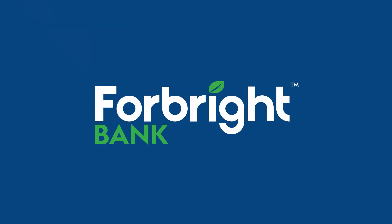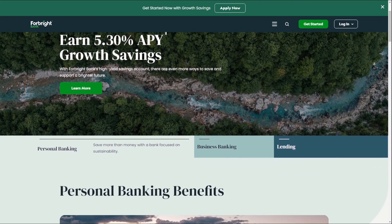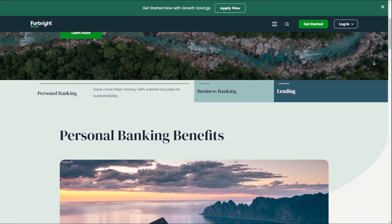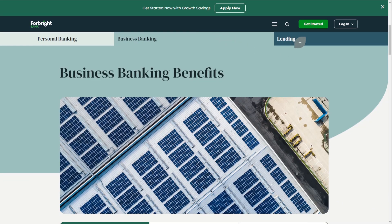Forebright Bank is a full-service bank dedicated to accelerating the transition to a sustainable clean energy economy through innovative financial solutions and a strong commitment to environmental stewardship.